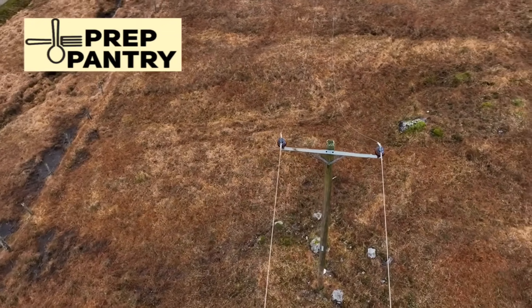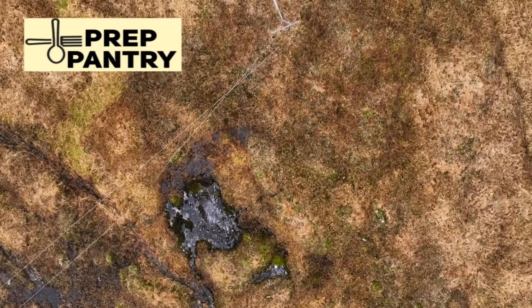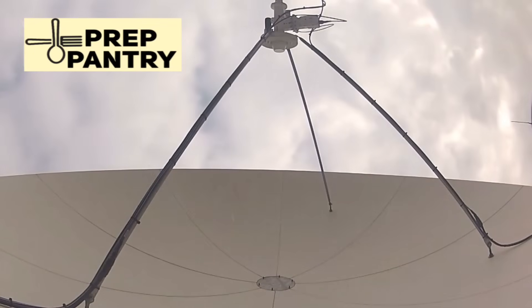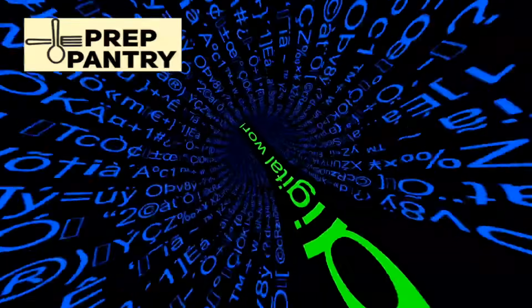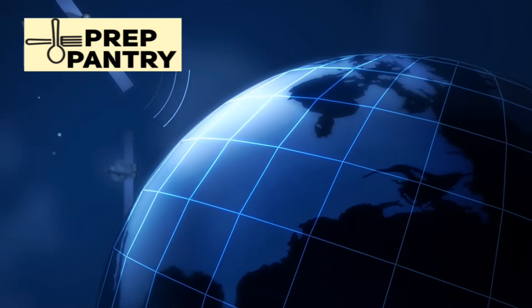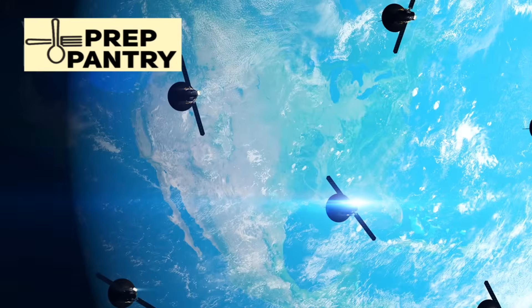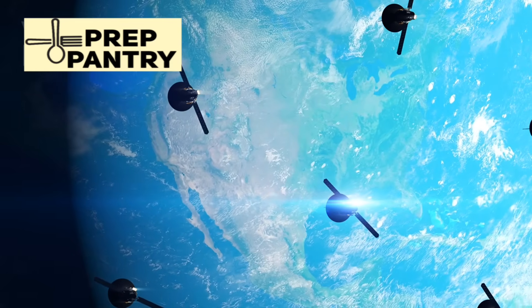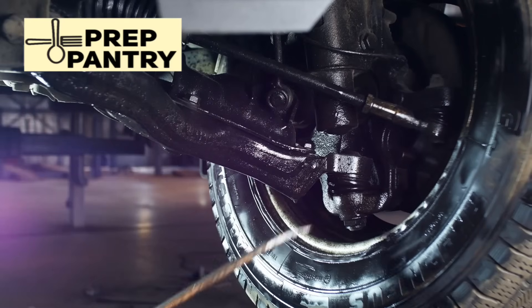Communication becomes absolutely critical during extended outages. Cell towers might be down, internet might be out, and landlines might not work. This is where amateur radio shines — a basic handheld ham radio can connect you to emergency networks and other prepared individuals across hundreds of miles. Yes, you need a license, but the test is easier than you think, and the knowledge could save your life. For local communication, FRS and GMRS radios work without licenses and can coordinate with neighbors within a few miles. Invest in a good crank radio for receiving emergency broadcasts, and consider emerging satellite communication options like the T-Mobile Starlink partnership.